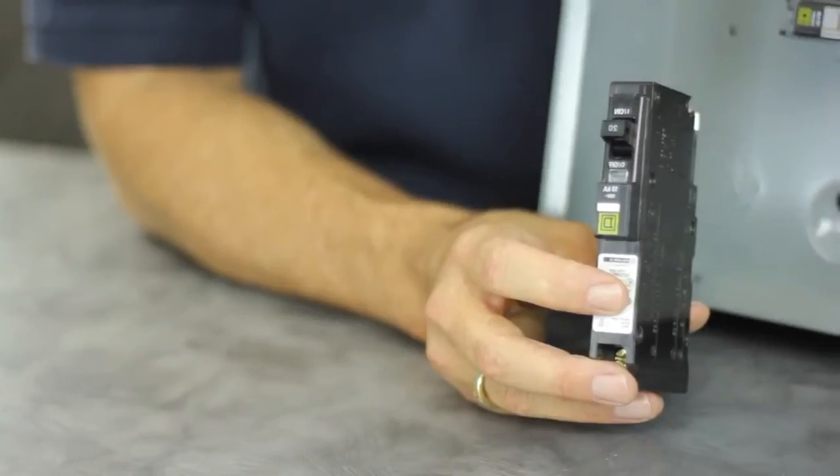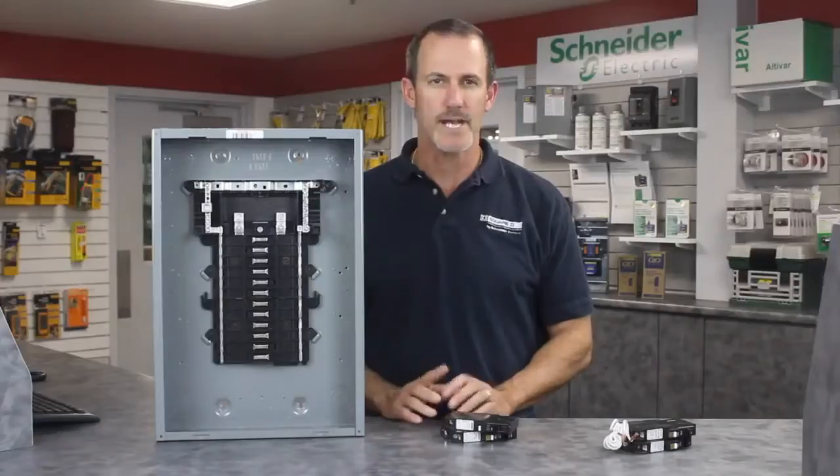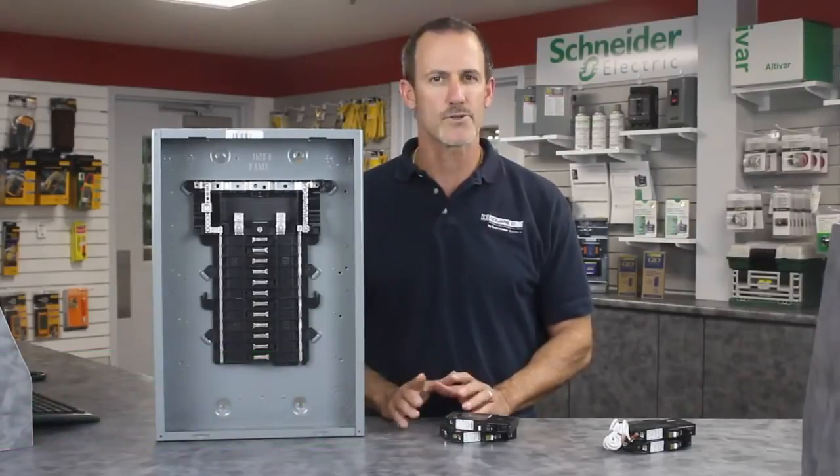Our QO plug-on neutral CAFI breaker offer includes both 15 and 20 amp versions. Our CAFI breakers also feature Time Saver Diagnostics, a new circuit diagnostic tool, but we'll talk more about that next month.